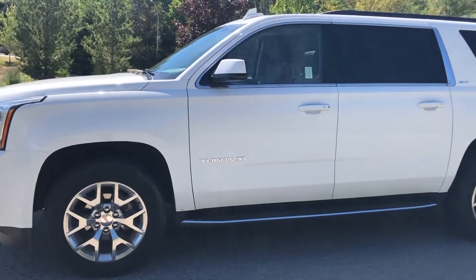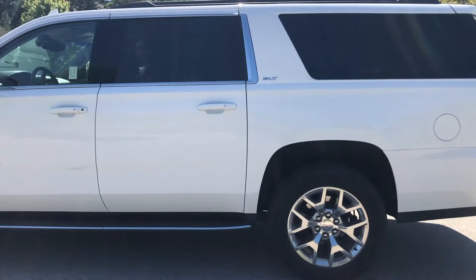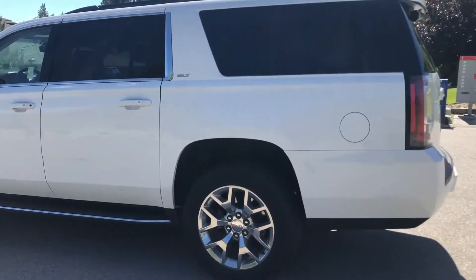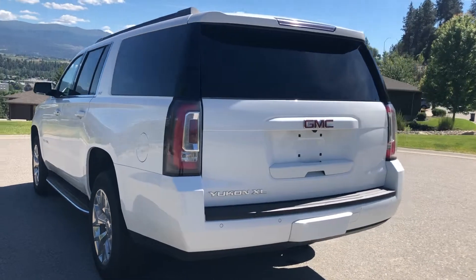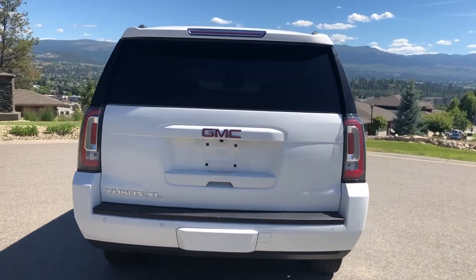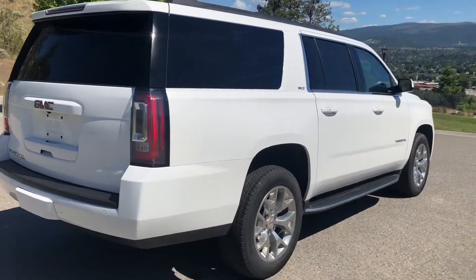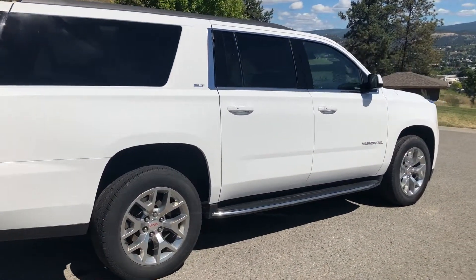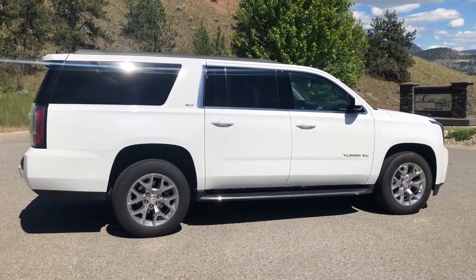Each pre-owned vehicle undergoes a thorough 150-plus point inspection and is reconditioned to the highest standards. Our GM-certified vehicles also come with a minimum 3-month, 5,000-kilometer used vehicle limited warranty, with the option to extend or upgrade to an even more comprehensive CPO protection plan. For your peace of mind, each vehicle comes with a free car-proof report outlining the vehicle's entire history.